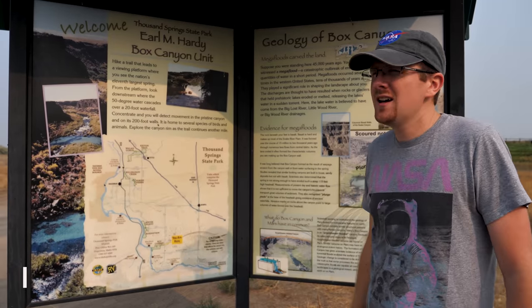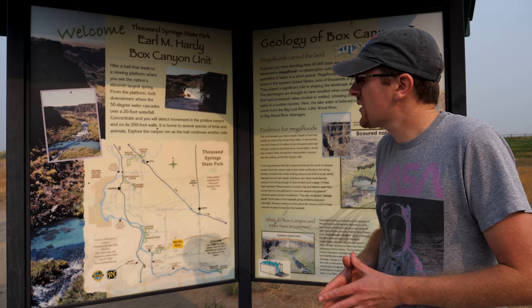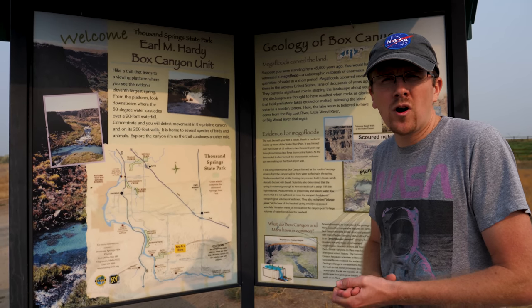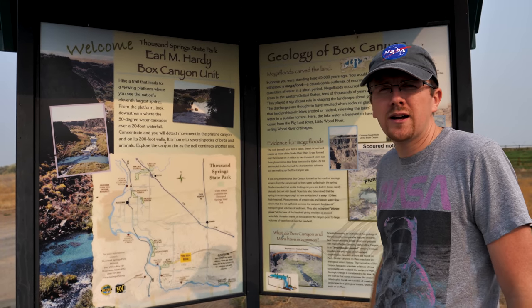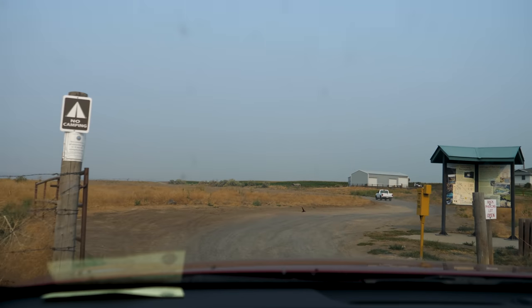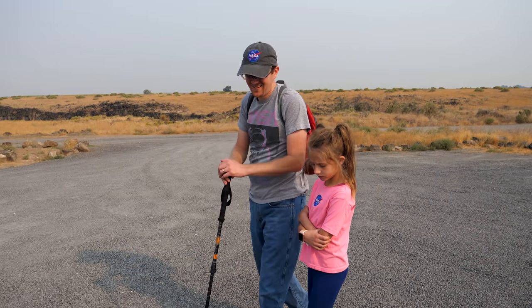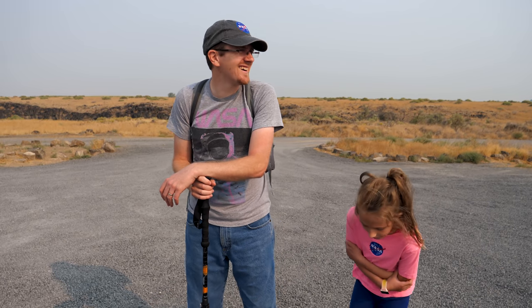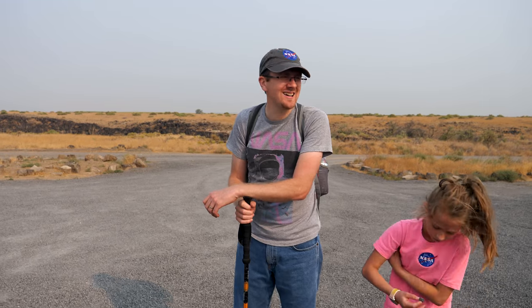This is Vox Canyon, part of Thousand Springs State Park in Idaho. It's where water from the Snake River Aquifer comes up out of the canyon walls and flows down into the Snake River. We're going to hike down there. The gate was normally closed but it's Saturday — so they were merciful to us and we saved a couple miles of hiking.